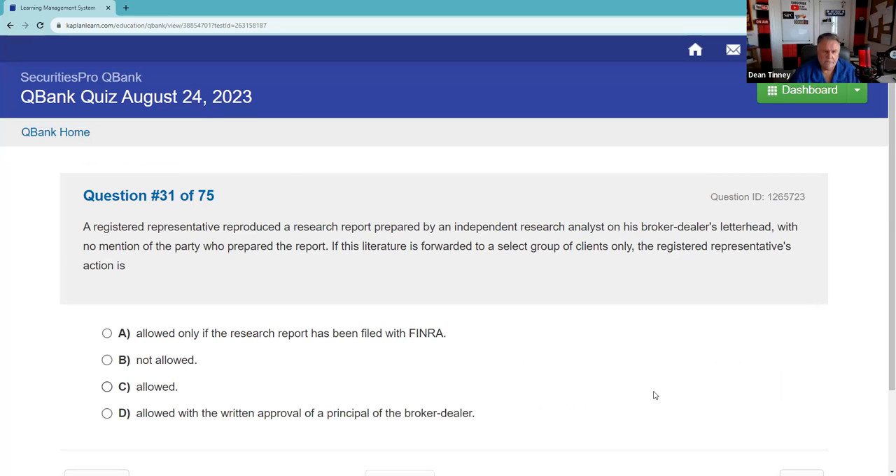A registered rep reproduced a research report prepared by an independent research analyst on his broker-dealer's letterhead with no mention of the party who prepared the report. If this literature is forwarded to a select group of clients only — the registered rep's action is not allowed. This is sketchy from the get-go.